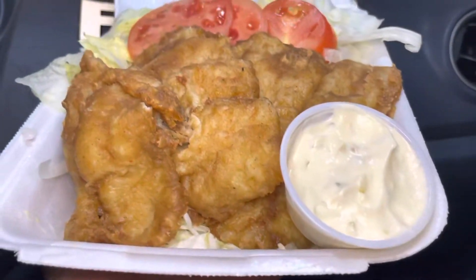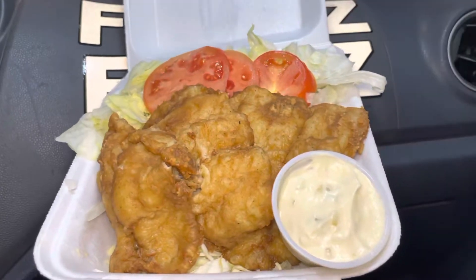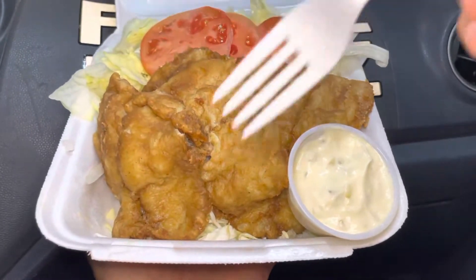Please check the description below — we'll have timestamps so you can skip through the video to the parts you want to see. Here we go! Who here loves fried basa filet? Please let us know in the comments below.